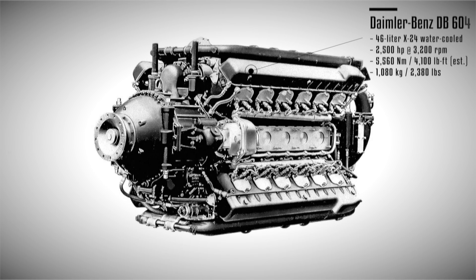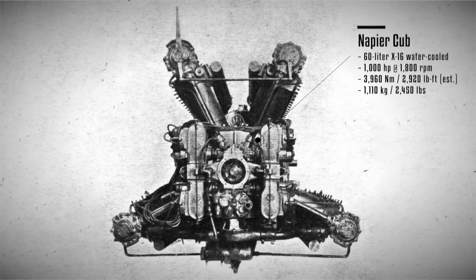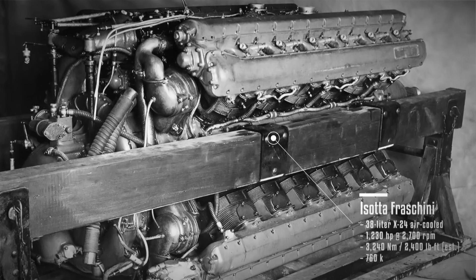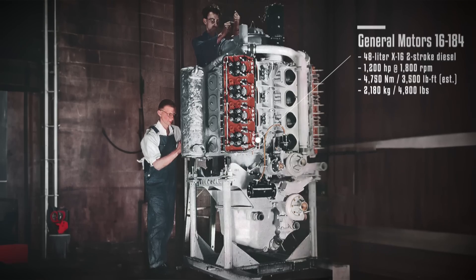For instance, there was the 46-liter Daimler-Benz DB604, an experimental engine from 1939 that produced 2,350 hp at 3,200 rpm. Another example is the 60-liter Napier Cub, a 16-cylinder experimental engine that generated 1,000 hp at 1,100 rpm. There was also the supercharged Isotta Fraschini Zeta, which developed 1,200 hp, and a 48-liter 16-cylinder two-stroke diesel engine, the General Motors 16-184. The latter appeared on several vessels, but proved to be unreliable and was eventually replaced.